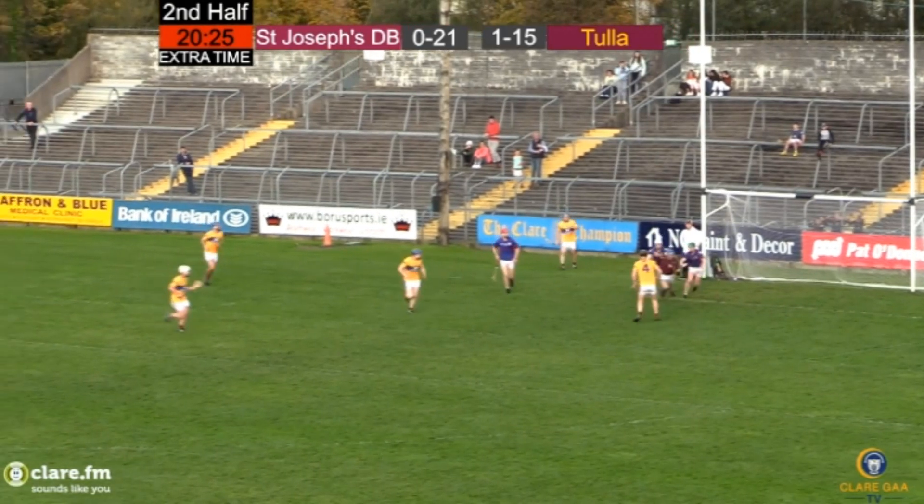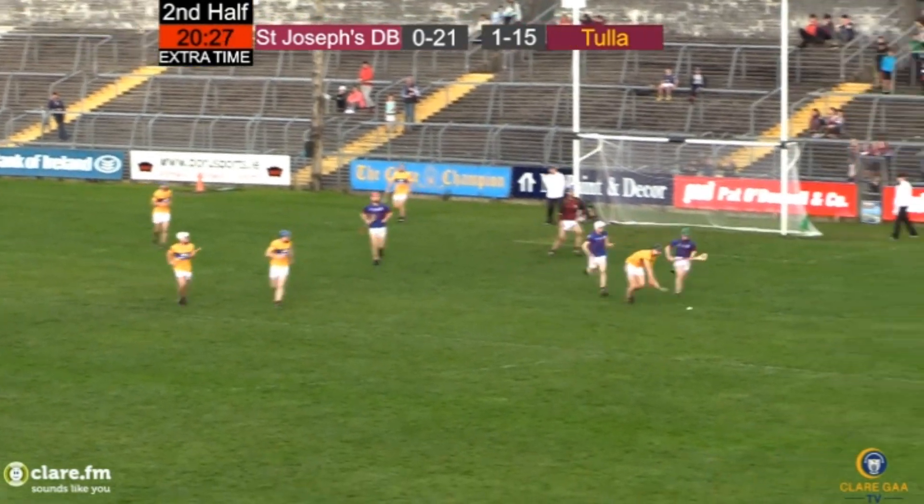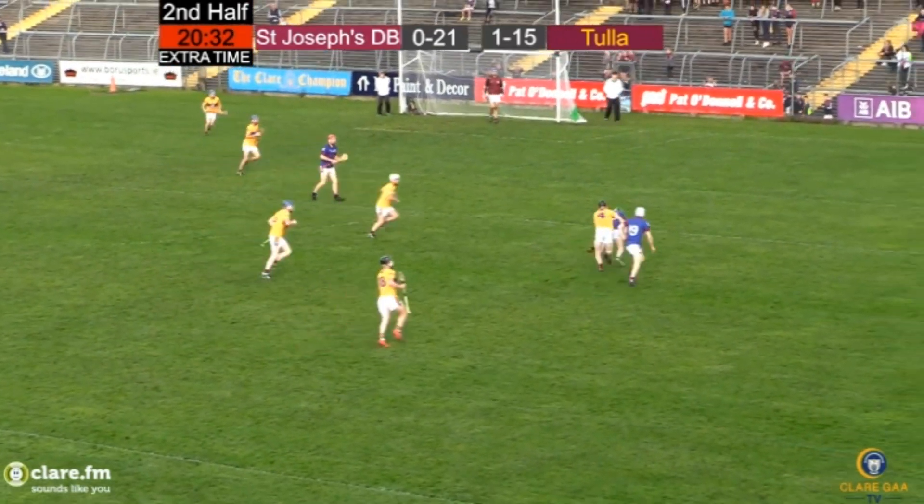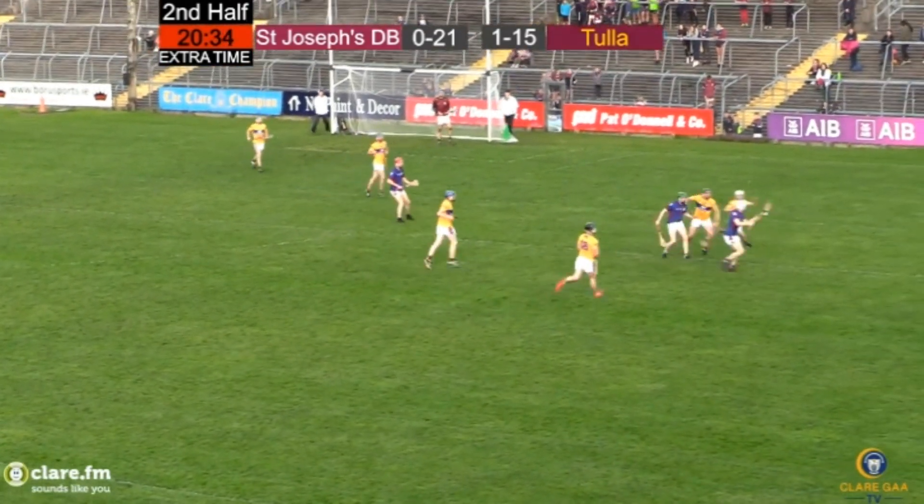Coming clear with it is Daniel Vaughan, he was tackled inside, the referee leaves it go. Kevin Conlan coming clear, trying to get his hand free to get the ball away, but Owen Tyne nips in, great work from him.